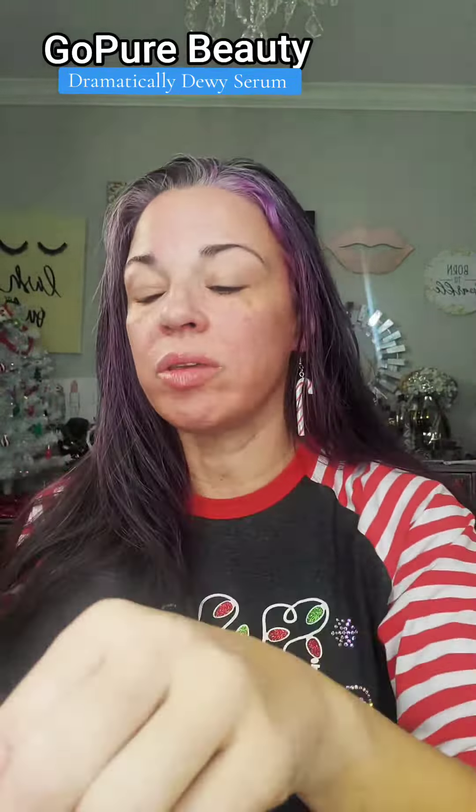Let's do the extra two so I can hit that neck — always hit that neck. And the decolletage. Already you can kind of see a difference. I did take a before picture, you can see. It already looks kind of radiant.